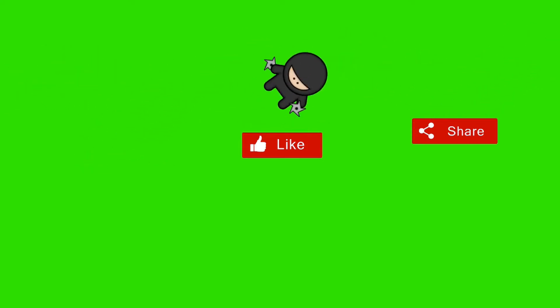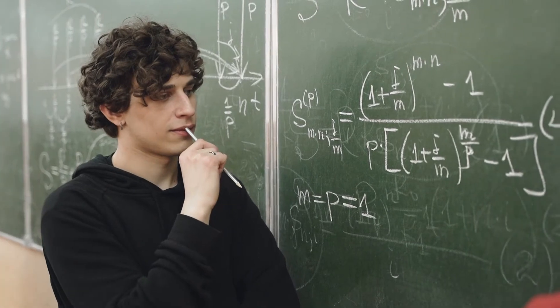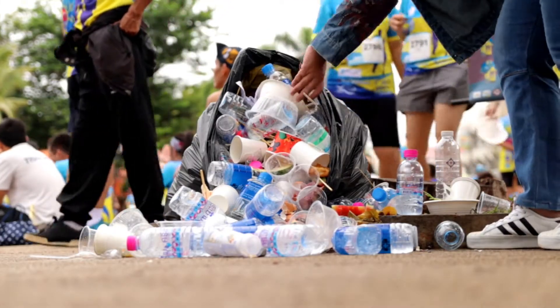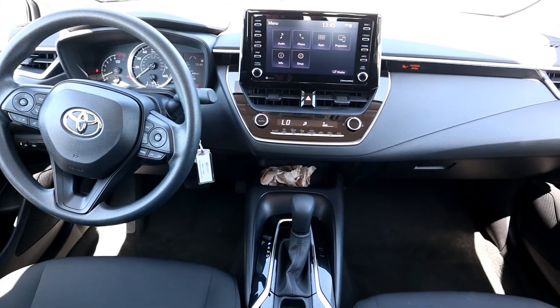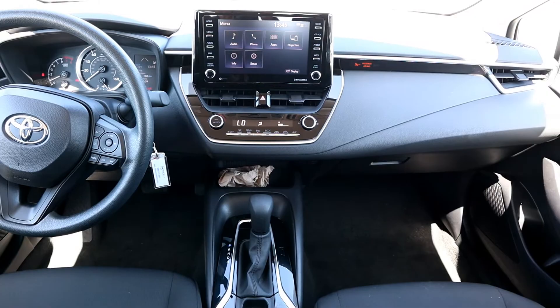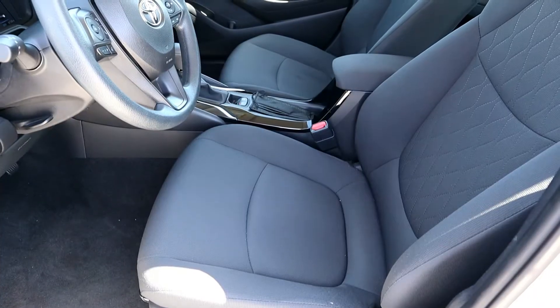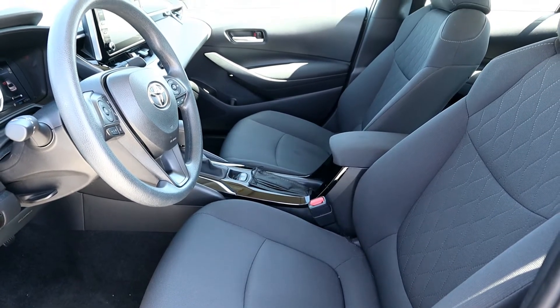The interior is really simple, in line with cars in this price range. There's nothing but miles of plastic on the doors, dash, and steering wheel, which is normal at this price point. You'll have to upgrade to the XLE to get synthetic leather on the interior with other goodies like a sunroof, heated seats, and push-button start, but that'll cost you $4,000 more.